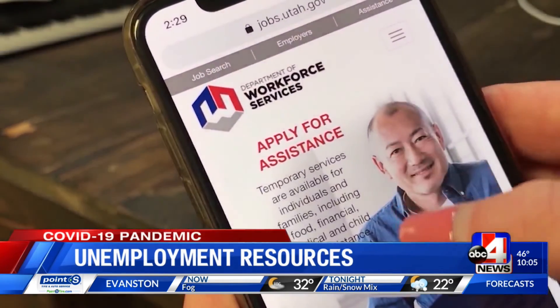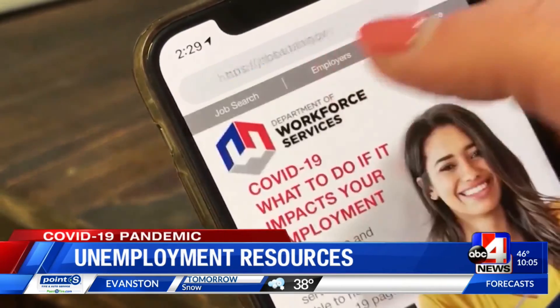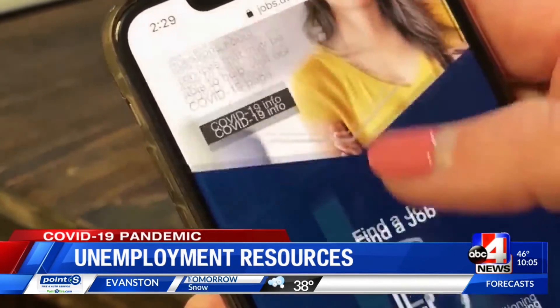Individuals that are determined eligible for pandemic unemployment assistance will also qualify for the additional $600 per week as part of the CARES Act. Those that have already applied for unemployment or are currently receiving unemployment cannot apply for the pandemic unemployment assistance.